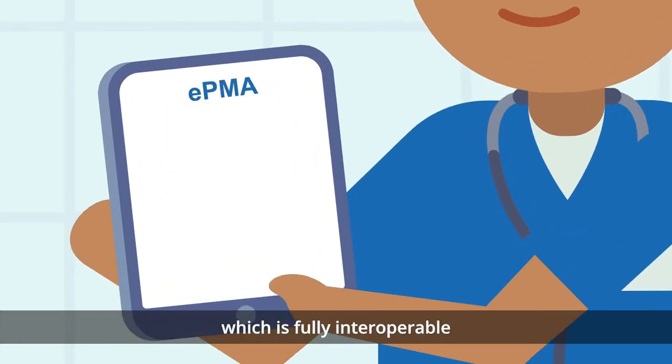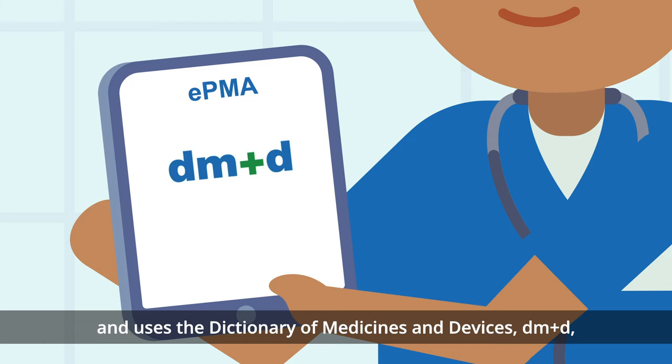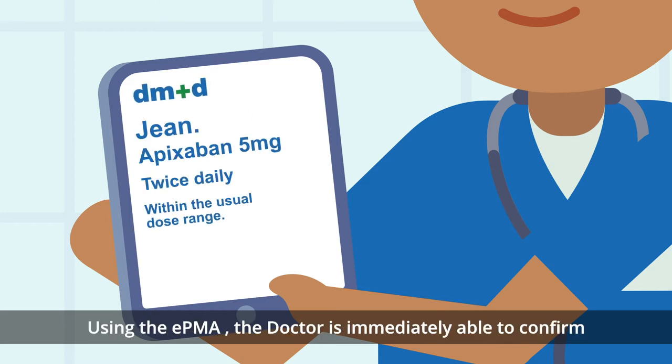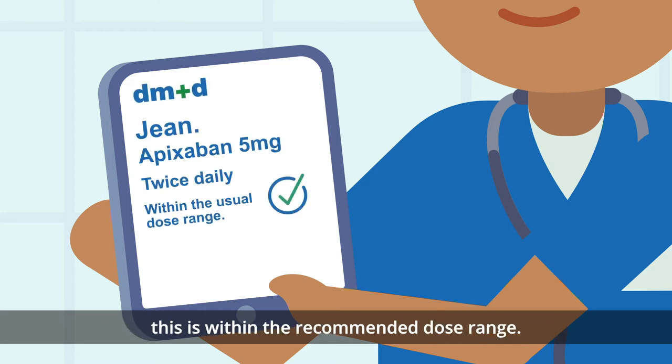which is fully interoperable and uses the Dictionary of Medicines and Devices to identify and describe medicines. Using the EPMA, the doctor is immediately able to confirm this is within the recommended dose range.